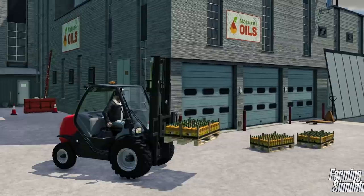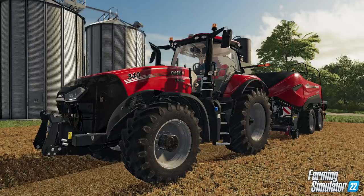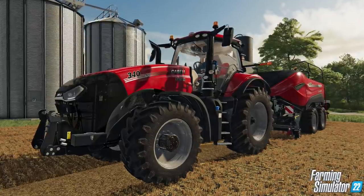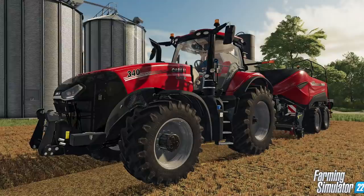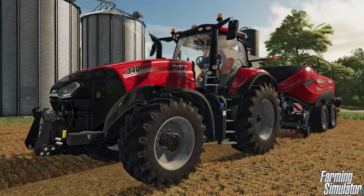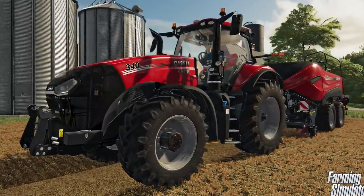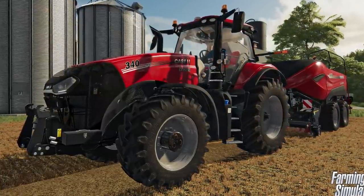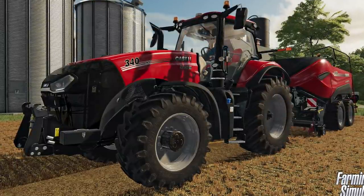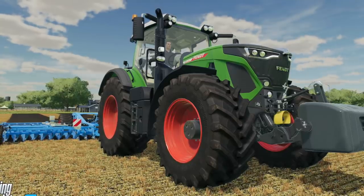Next is the Manitou MC forklift — this was in Farm Sim 19 so nothing new here, but it is great to see it coming back. Here we've got one for the red team: the Case IH Magnum 340 AFS. A version of this is one of the most popular Case IH mods in FS19 right now, and it will officially be coming to Farming Simulator 22 as a base game vehicle. It's also pulling a Case IH LB 436 square baler in the back, so Case IH equipment will be coming to Farm Sim 22 as well.